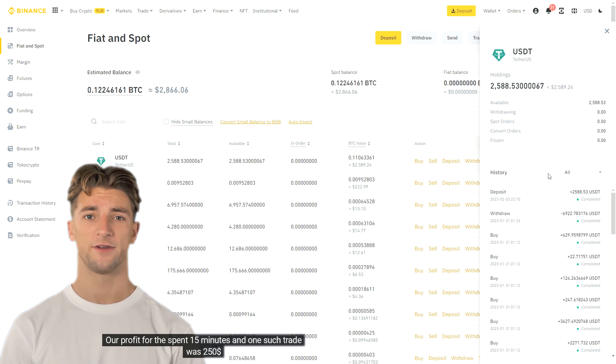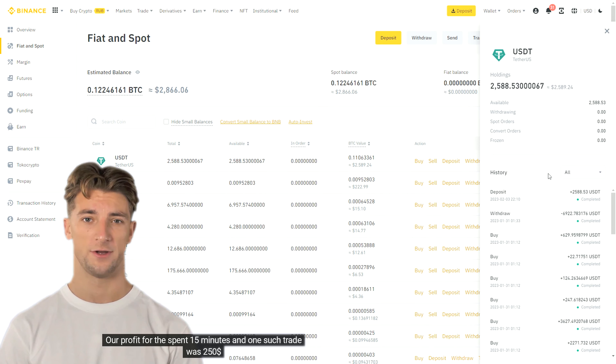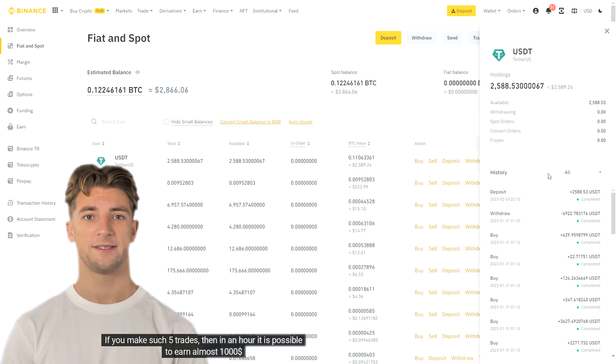Now all we have to do is withdraw our funds back to Binance, buy Bitcoin again at a low rate, and sell again on Optio. This can be done several times a day.